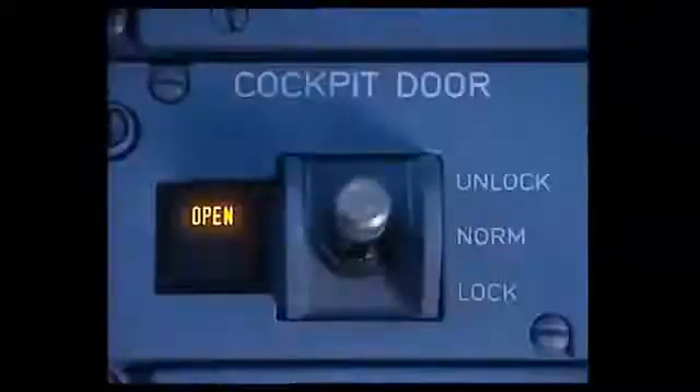The buzzer in the cockpit, at the rear of the overhead panel, provides an aural warning to notify the cockpit crew. The door control toggle switch has three positions and associated warning lights; it is normally installed on the pedestal but can also be located on the overhead panel on request.